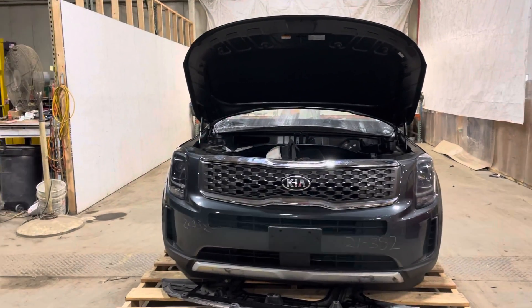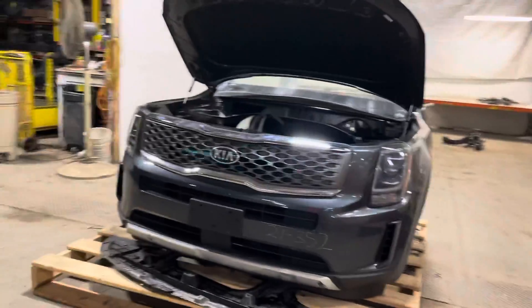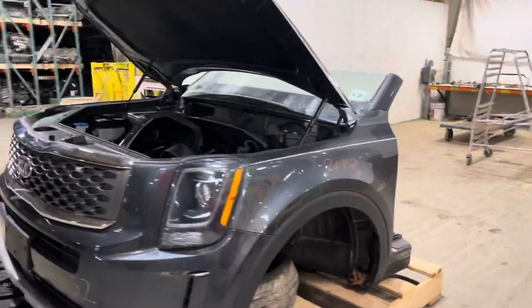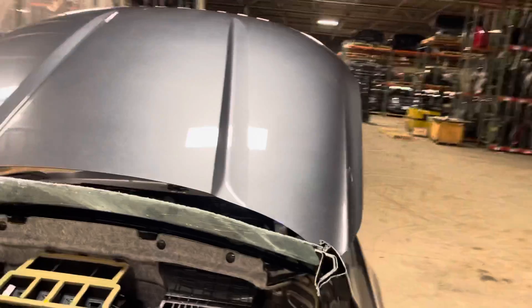Stock number 21352, 2020-2021 Telluride front end. Total clip through the windshield, through the floor. Clip is good to go, damage free from the accident.